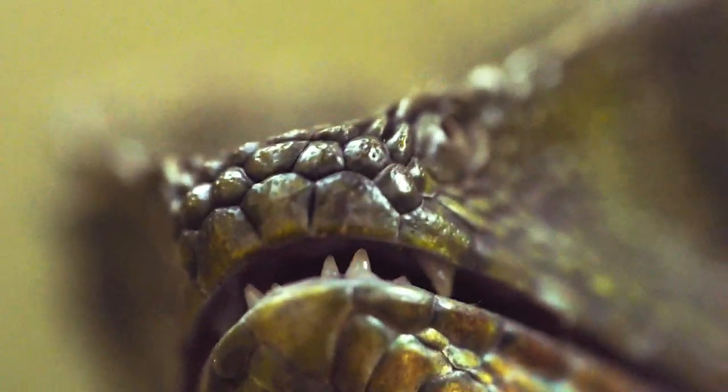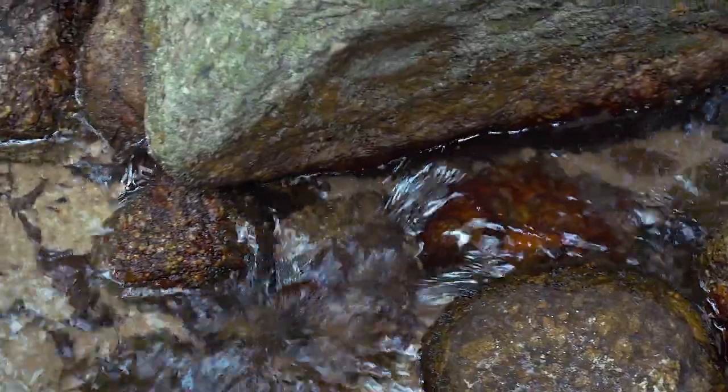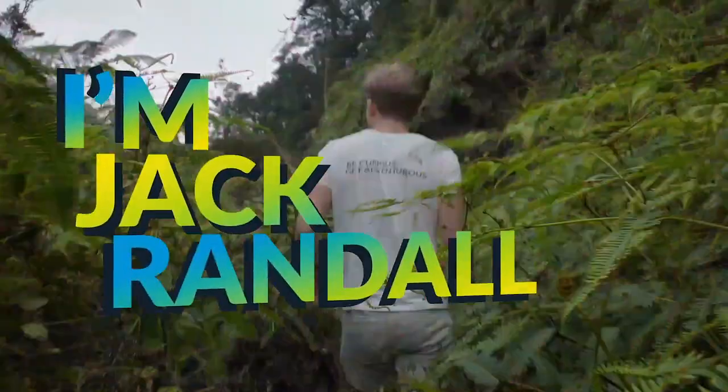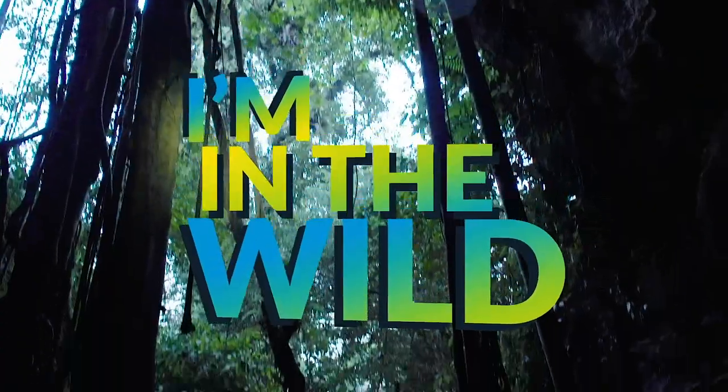I really would not want to get bitten by this lizard because those canine teeth will be twice as large. Search for the angle-head lizards along this stream. I'm Jack Randall. I'm finding every animal on the planet. I'm in the wild.